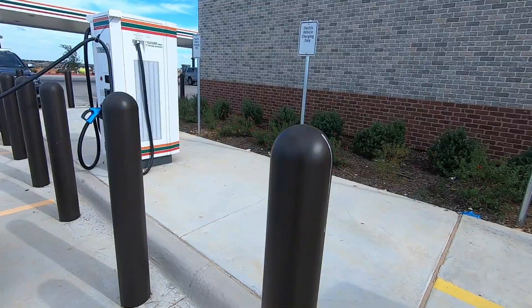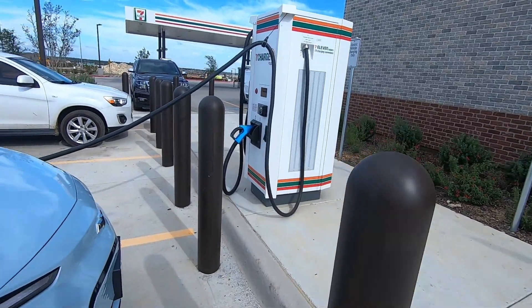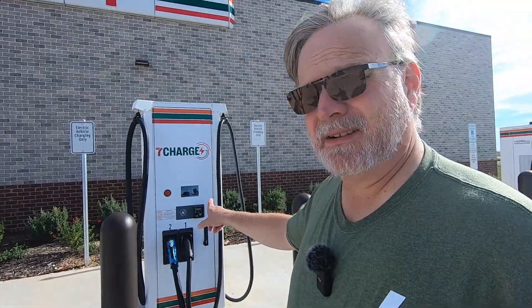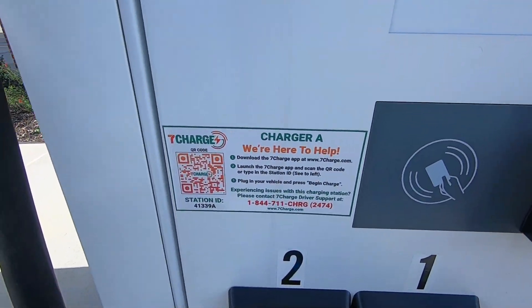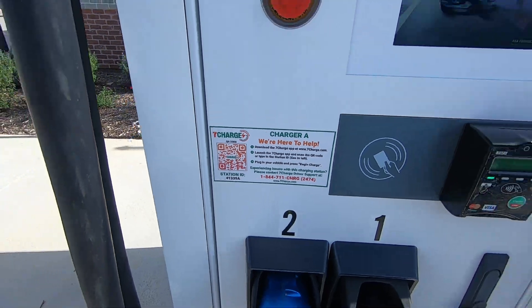Do I want to pay 55 cents per kilowatt-hour at this charger, or do I want to pay eight and a half cents at home? I'd rather pay eight and a half at home and let the car charge while I'm sleeping. To sum up my experience at this 7-Charge station: I got here, read the instructions on the unit about what to do, and downloaded the 7-Charge app.